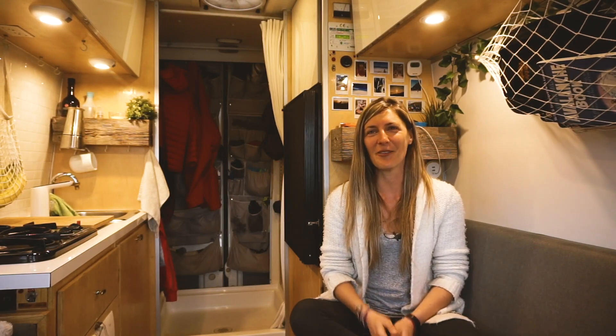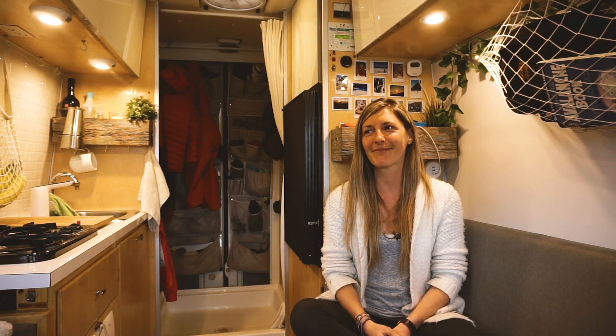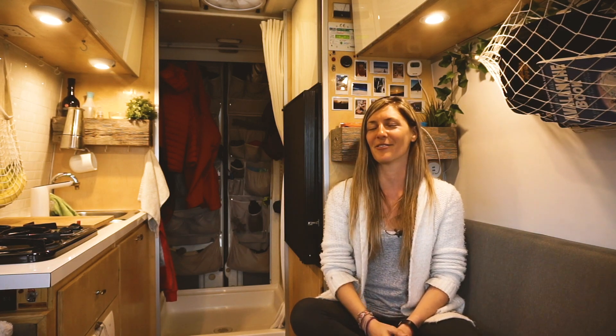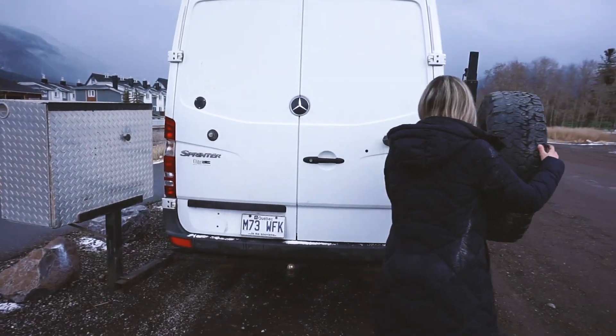I've met a lot of people along the way who completely get what I'm doing, but my friends and family who I've known for a long time are like, 'Yeah, I would never do that — it's cool, but I would never do that.'